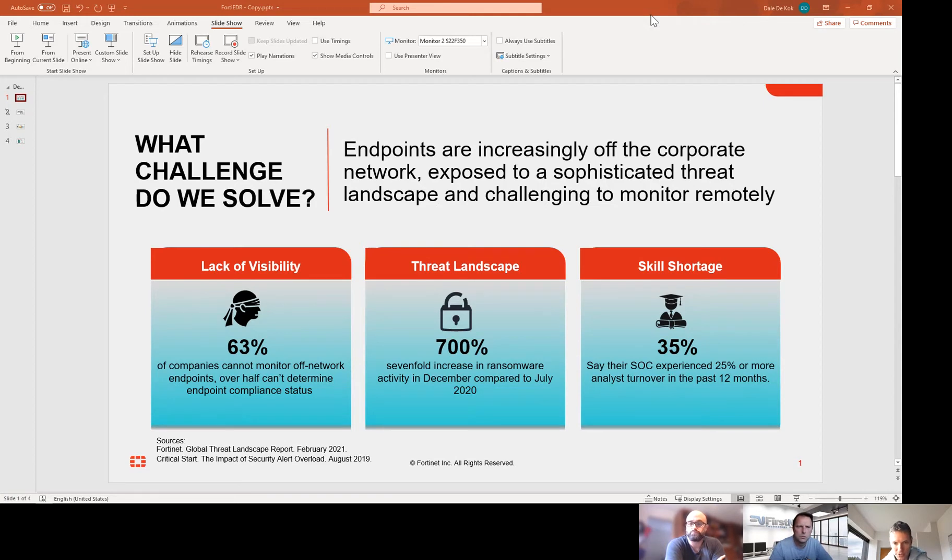By using automation within the solution, when we respond to something malicious we can automate our response — for example, malware that's phoning home: automatically block that IP address on the FortiGate, as Ben mentioned, or isolate a compromised endpoint from the network. And similarly, if a user working from home has had some malware, we can effectively clean that machine remotely to make sure it's not compromised when they reboot. That saves the endpoint from having to be couriered back to the office, reformatted — which is what a lot of organizations are having to do because they just don't know if they've dealt with the attack sufficiently.